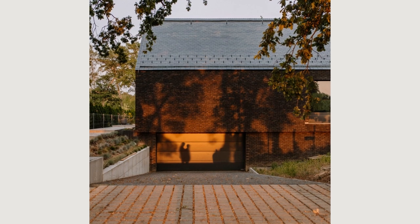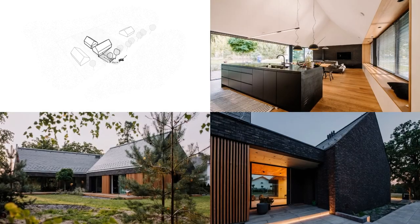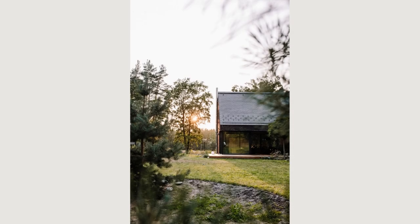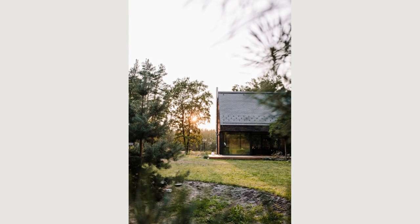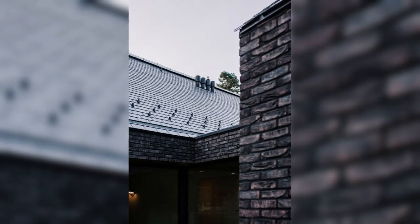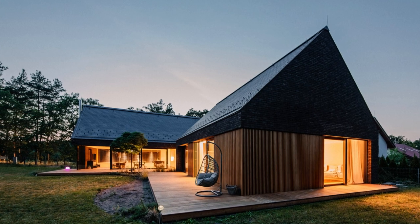The investor wanted a one-story house, but the development line marked at a distance of 12 m from the border meant that one plot was not enough for a one-story house. The investor decided to buy two plots, including one with access to the forest.